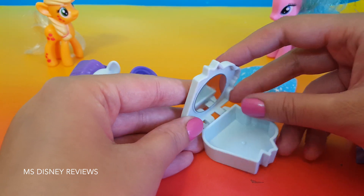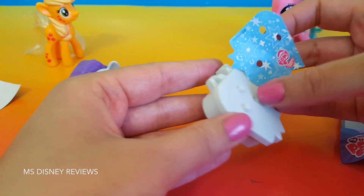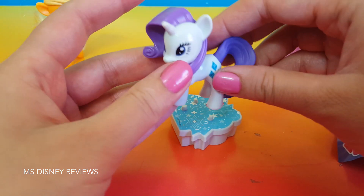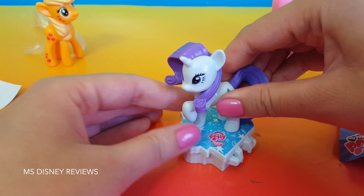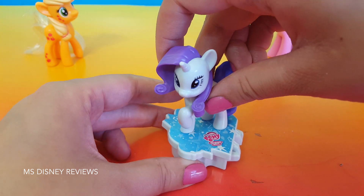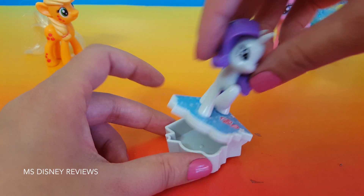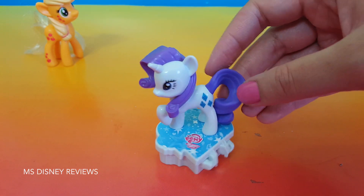With this you get a little mirror and you can store your little stuff inside. Now it's all set up. Now let's put our beautiful pony in — and now it's a little jewelry box. You can lift her and put little earrings and necklaces or whatever you like inside. This is a very nice little toy that you can find inside these Kinder Surprise Eggs.